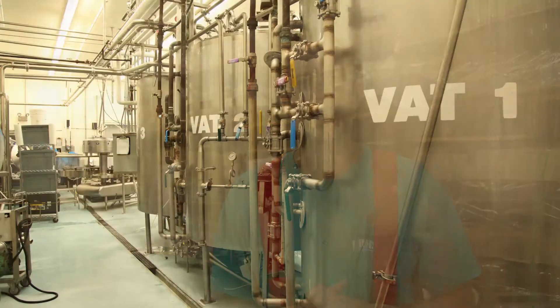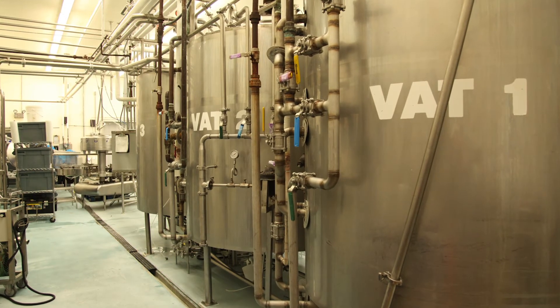We are small but pretty active, and the plant is always humming. Today we want to talk about vat pasteurization — what it is, and why we do it.